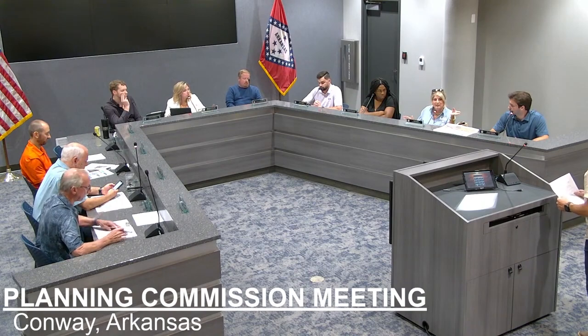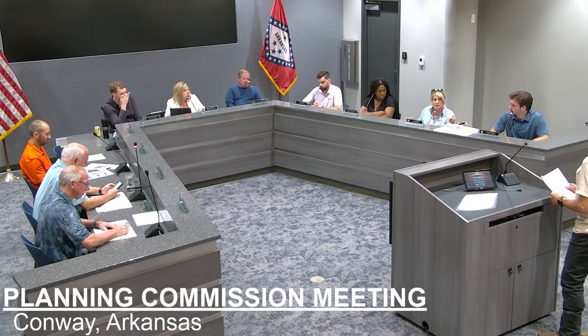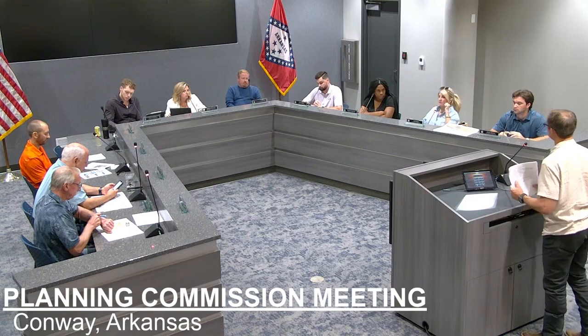Do you have approximate square footage and what would these lease for? They're going to be about 1,400 square feet, and I would expect anywhere between $1,500 and $2,000 per month. That's kind of where the market is in Conway right now.